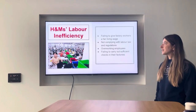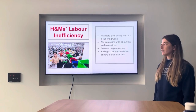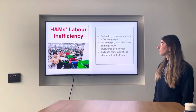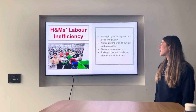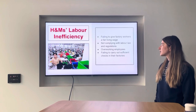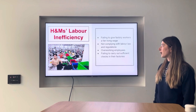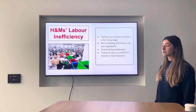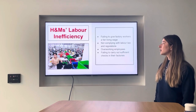Another huge inefficiency of H&M is their labour. They've constantly pledged to giving their workers a fair living wage, but they fail to do this. Workers are therefore forced to work many hours overtime in order to earn a living, and H&M are not complying with labour law and regulations. Their partner manufacturing company, GXO, is where they're outsourcing their labour from, and they're failing to carry out sufficient checks in these companies, remaining unaware of the poor conditions.